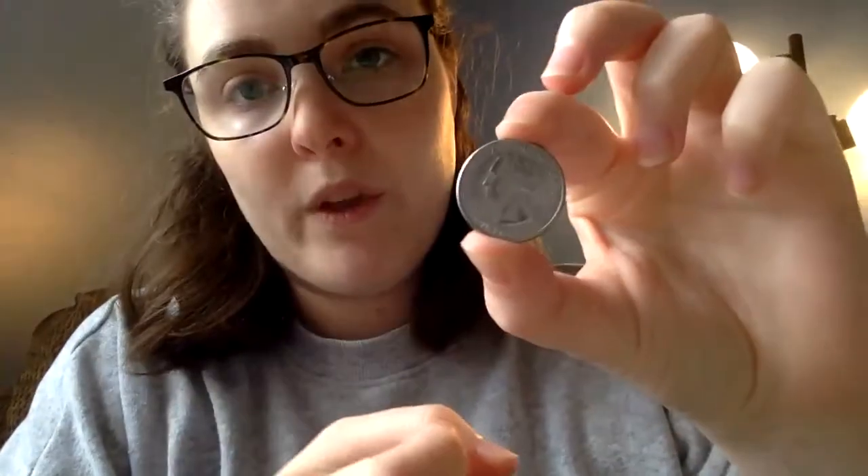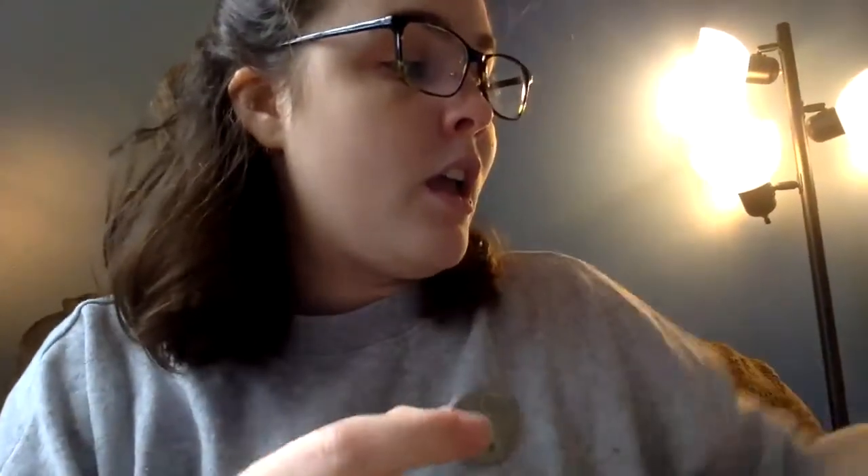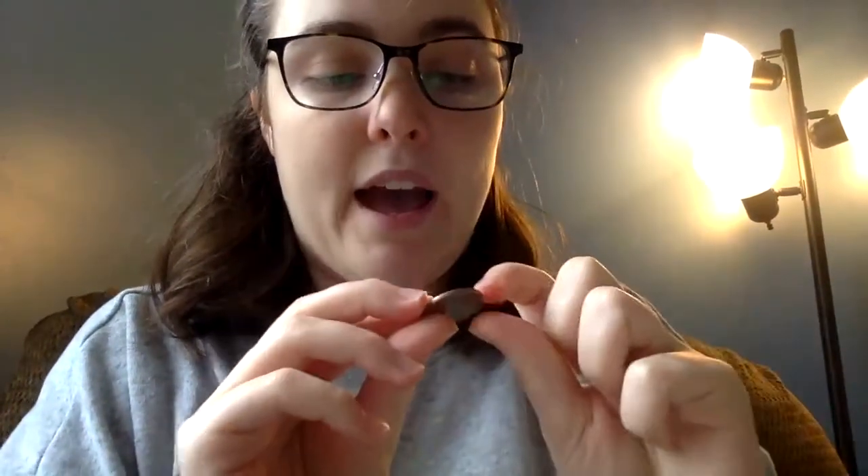The other coin is the biggest coin we're going to talk about in kindergarten and it's called the quarter. On the front we have President George Washington, and on the tails we have an eagle, which is the national bird of the United States. Some quarters have different states or parks on the back, but as long as George Washington is on the front, it's a quarter. Our quarter equals 25 cents.